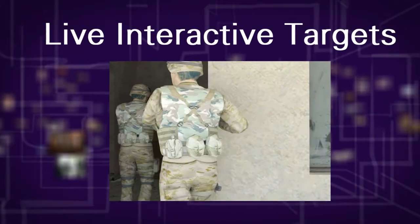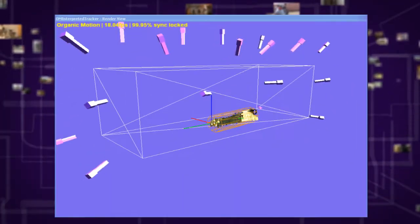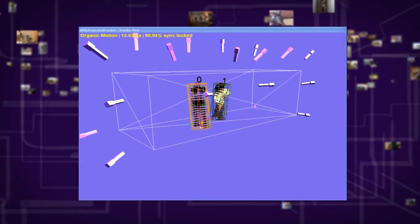At Organic Motion, we have developed various systems capable of tracking everything from the detailed movements of individual soldiers up to the ability to track a complete squad in an urban training environment. These realistic training simulations and applications prepare warfighters by immersing them in a virtual battlefield and equipping them with valuable skills they will need to stay safe when in harm's way.